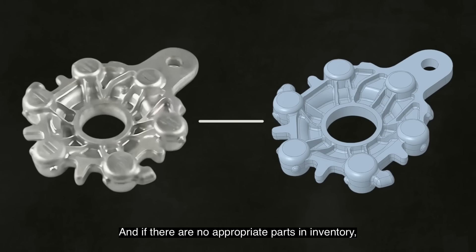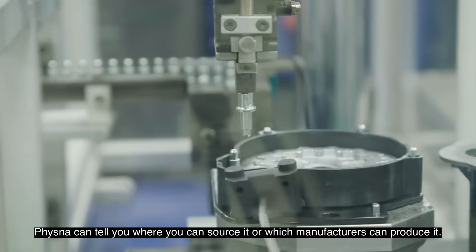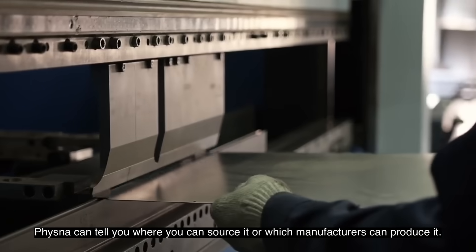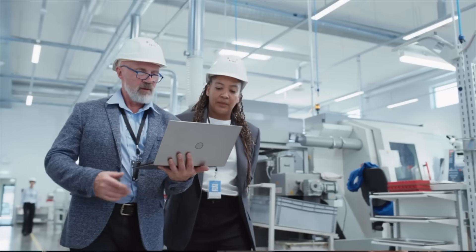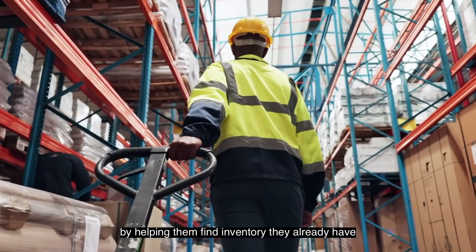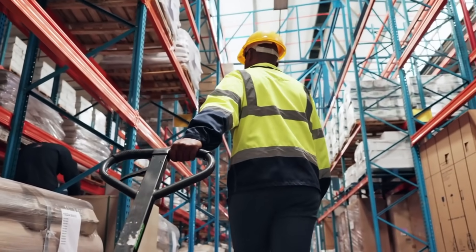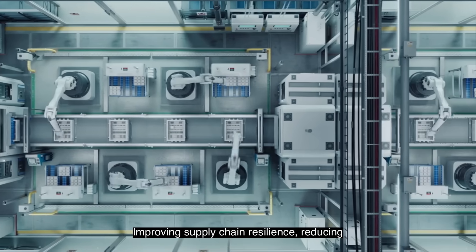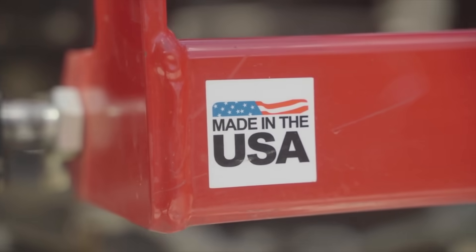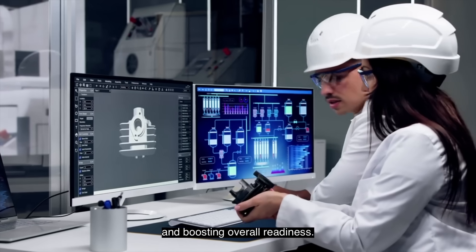And if there are no appropriate parts in inventory, Vizna can tell you where you can source it or which manufacturers can produce it. This technology has already helped our clients save millions by helping them find inventory they already have, improving supply chain resilience, reducing costs while reshoring to U.S. suppliers, and boosting overall readiness.